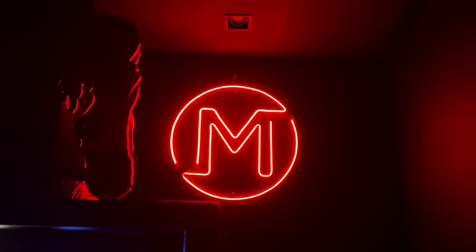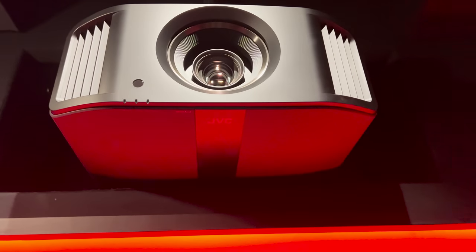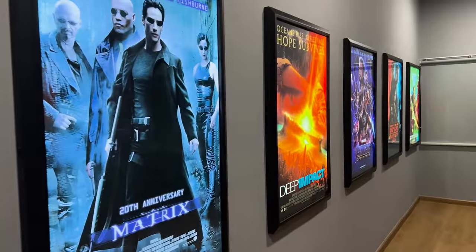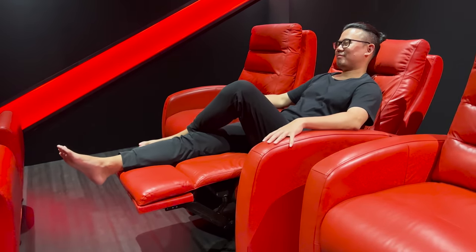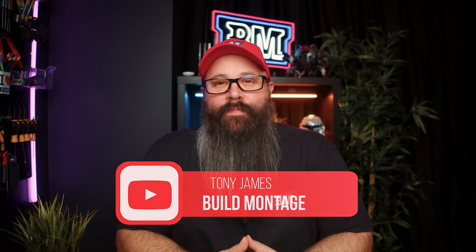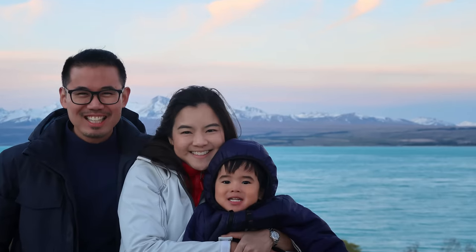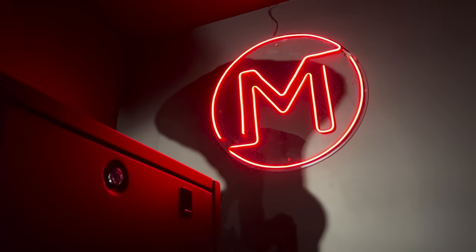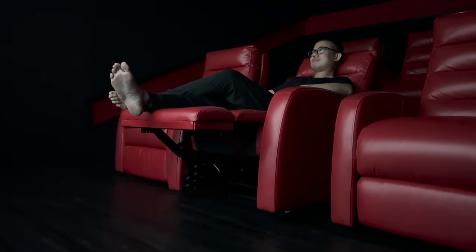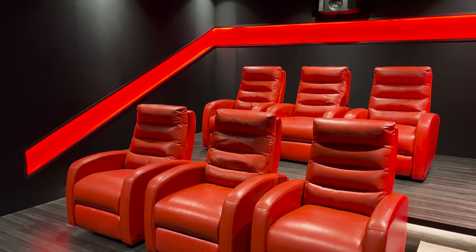Hi, my name is Pakorn. Welcome to my home theater. Tony here and today I'm going to share with you an awesome home theater all the way from Bangkok, Thailand, belonging to Pakorn and his family. Pakorn, or M as he's known to his inner circle, has been a passionate home theater enthusiast and movie statue collector for a while now, and I can't wait to show you his incredible home theater.